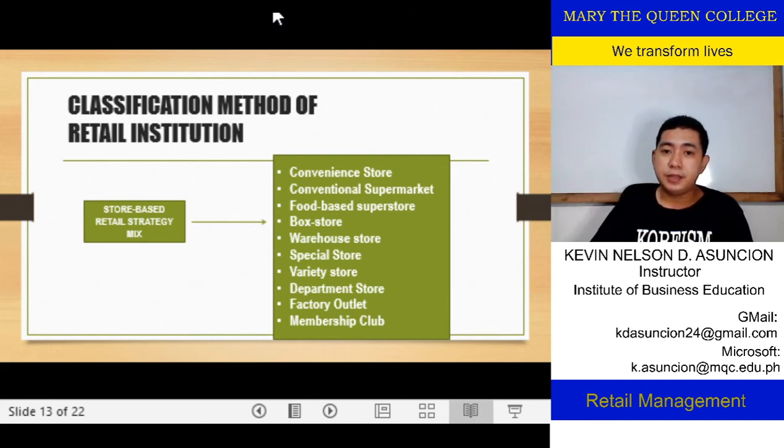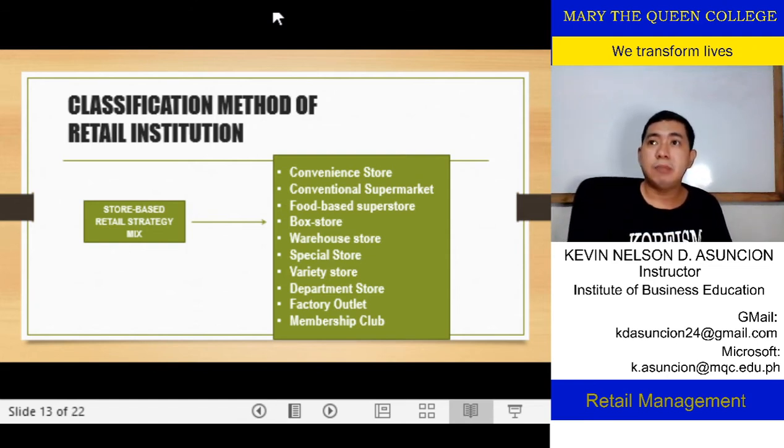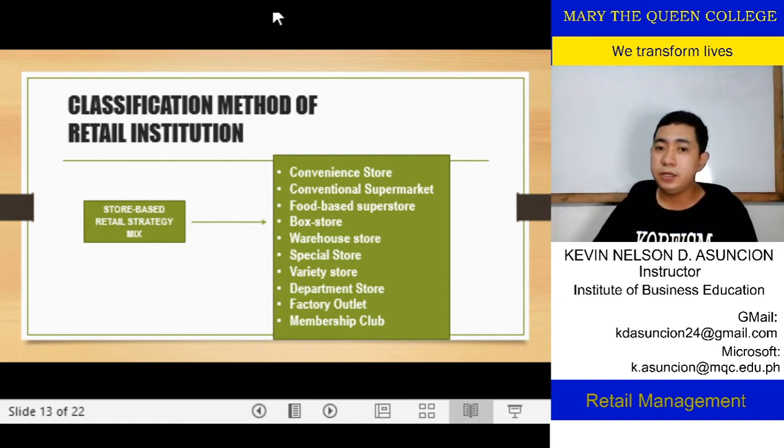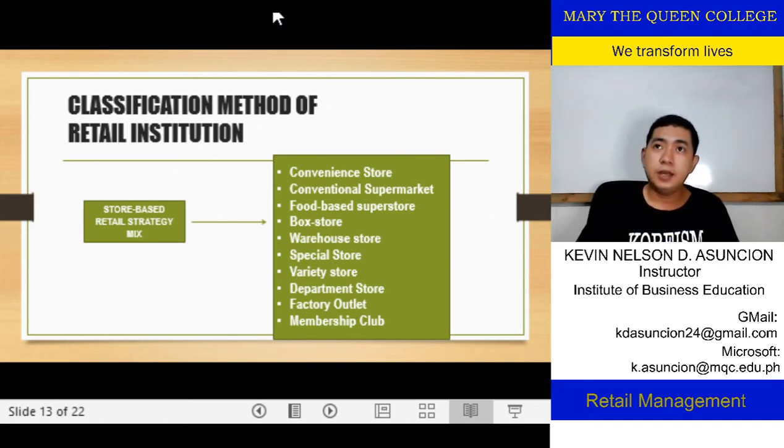We have the conventional supermarket. From the word itself — supermarket — it offers all of those consumer goods that you might need: groceries, things needed within the household. Examples include SM Supermarket, Save More, SM Hypermarket, and Robinson's Easy Mart. They tend to offer those groceries that you might be needing in the household.